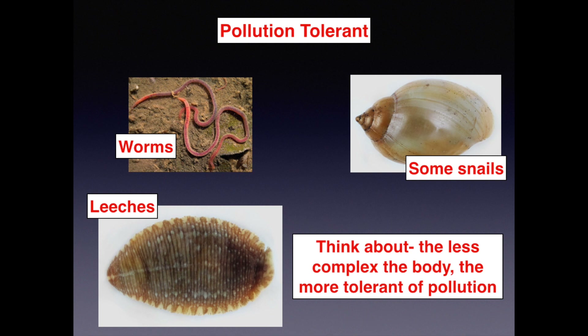Finally, we'll end with some more pollution-tolerant critters. We can think about it as: the less complex the body, the more tolerant they are of pollution. Remember, it doesn't mean that they need pollution — it just means they can deal with it a little bit better than, say, the caddisfly.